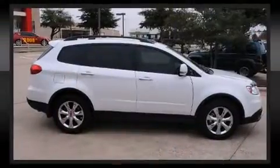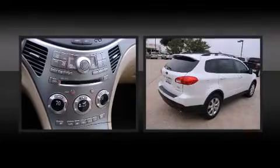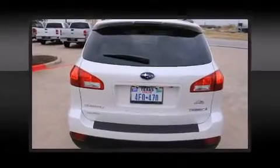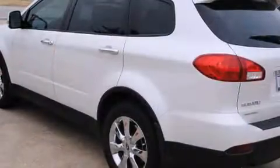Subaru ensures the safety and security of its passengers with equipment such as dual front impact airbags with occupant sensing airbag, a panic alarm, and four-wheel disc brakes with AVS. All-wheel drive enhances stability in unpredictable circumstances.